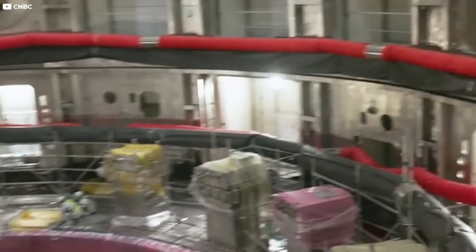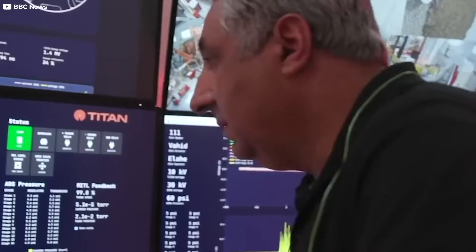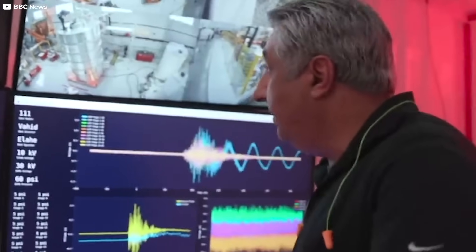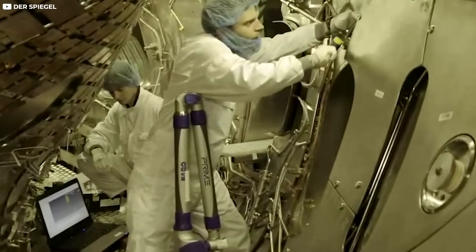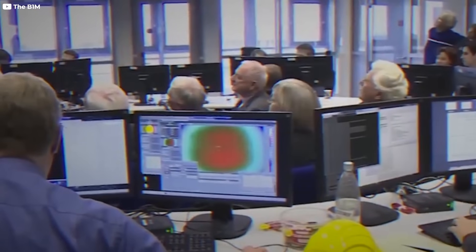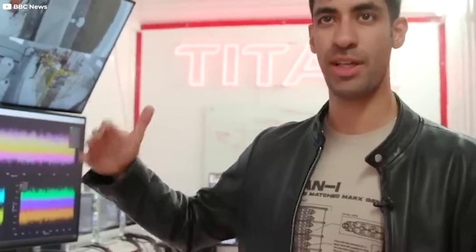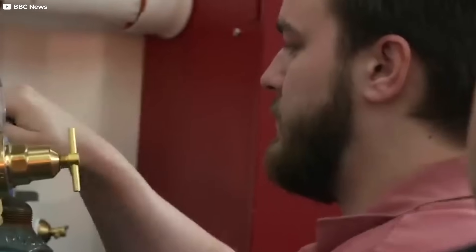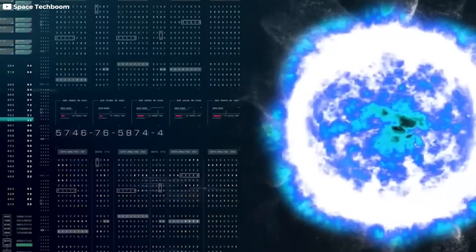If things go as planned, the Wendelstein 7X will be remembered not just as a prototype, but as the spark that lit a global transformation. In a world desperate for clean power, steady grids, and climate solutions, Germany didn't wait for permission — they just built it. This isn't science fiction anymore. Germany's Wendelstein 7X has changed the game, bringing fusion closer to reality. A future of clean, limitless energy no longer feels far away — it's taking shape now in steel, in plasma, in silence. And soon, it could power the world.